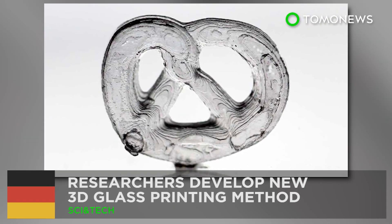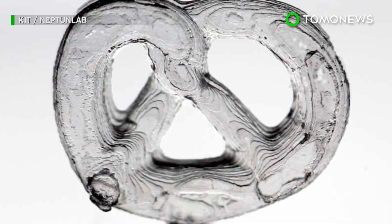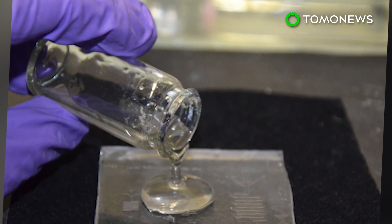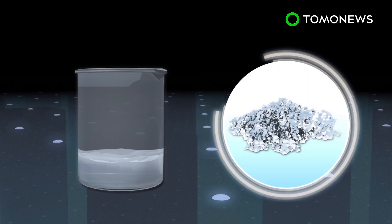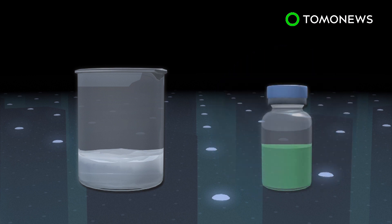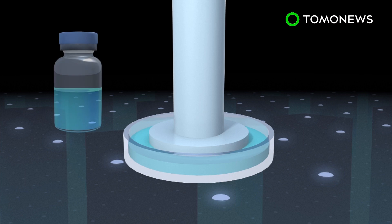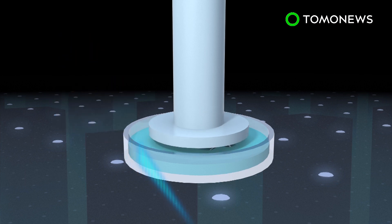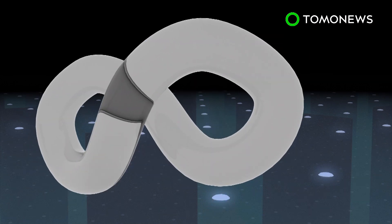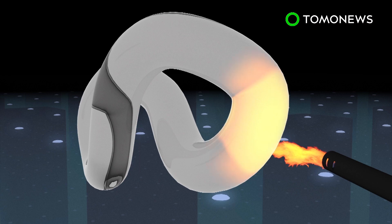Now we can make glass with a 3D printer. A group of German researchers have developed a new method for making glass with 3D printing technology. The 3D printed glass is made from a mixture of glass nanoparticles and a photo-curable liquid, which acts as a binding agent. Through a method known as stereolithography, the mixture is shaped and hardened after exposure to UV light. Any remaining liquid is burnt away by high heat, which further fuses the glass nanoparticles together.